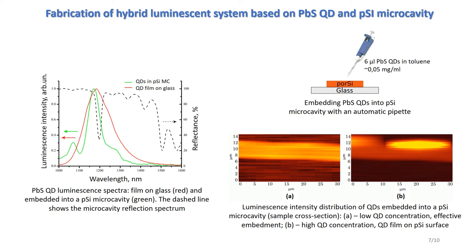Also, by means of confocal microscopy, we found out that in order to achieve a weak coupling regime between light and matter, a lower concentration of quantum dots is required. Otherwise, at a relatively high concentration, a quantum dot film is formed on the porous silicon surface, the luminescence intensity of which is orders of magnitude higher than the luminescence intensity of quantum dots effectively embedded into porous silicon.